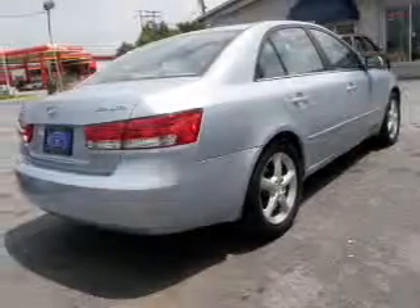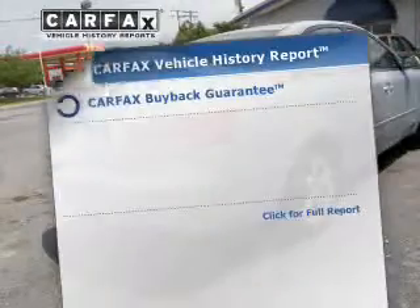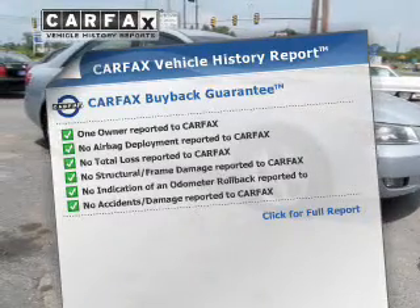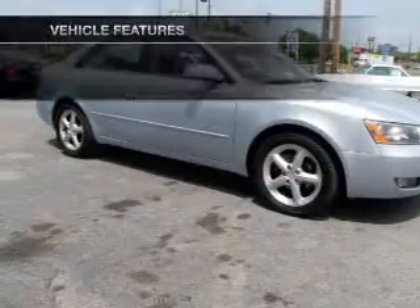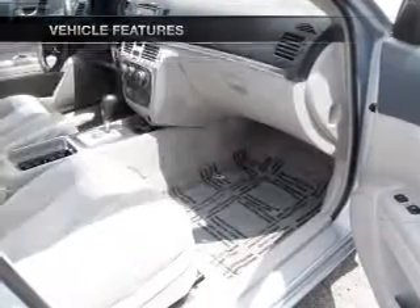The anti-lock braking system will help deliver you safely to your destination. The sunroof lets fresh air in. Know the history on this ride and greatly reduce your buying risk with the included Carfax Vehicle History Report. And with these notable features, you won't want to miss out on the opportunity to own this amazing ride.